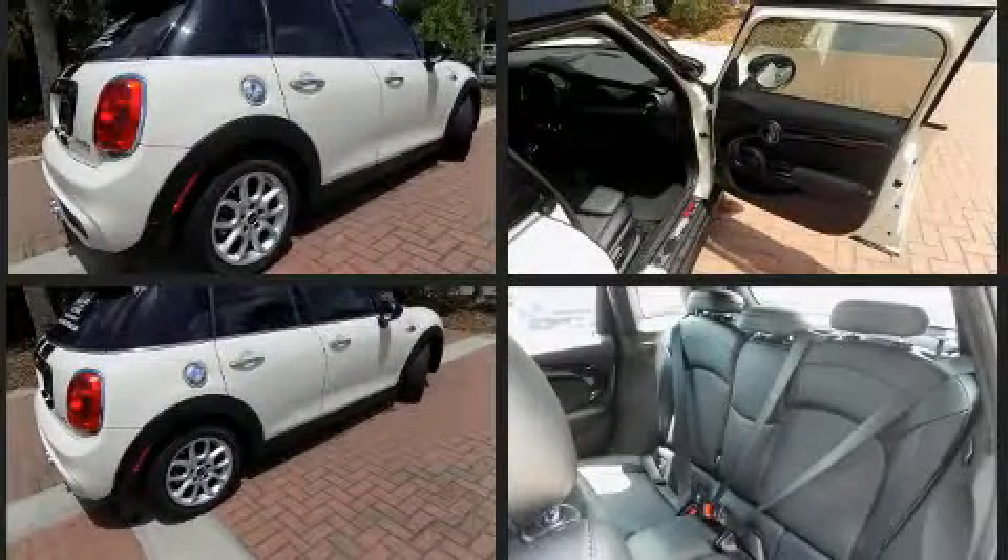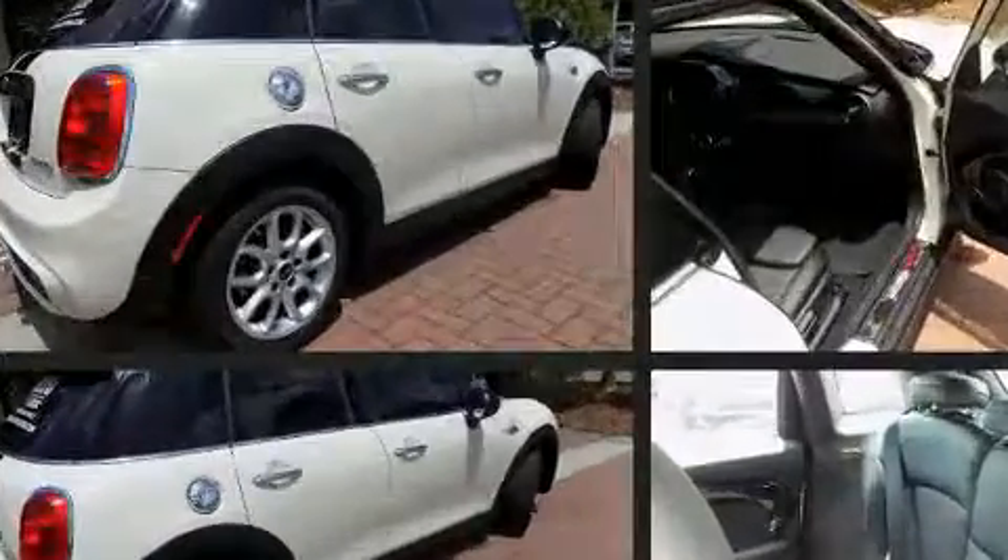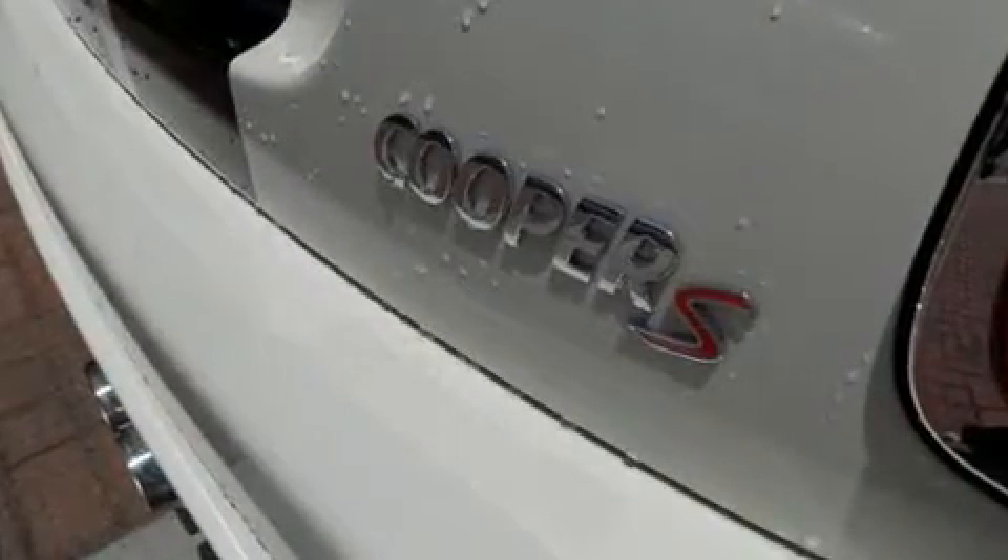It features an automatic transmission, front-wheel drive, and a 2.0-liter 4-cylinder engine. A turbocharger is also included as an economical means of increasing performance.